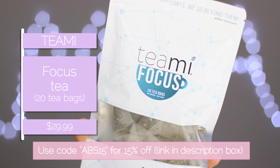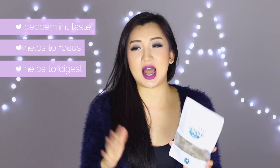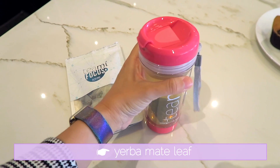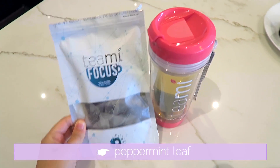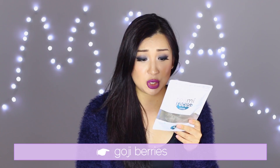The Focus tea has more of a peppermint taste. It's great if you have to be on the computer, need to write an essay, or do something that requires all of your mind and energy. It's also great after a big meal to help digest and then focus. This one contains yerba mate leaf, guayusa leaf, peppermint leaf, Asian black tea, ginseng, guava seeds, goji berries, vitamin A, vitamin C, calcium, and iron.